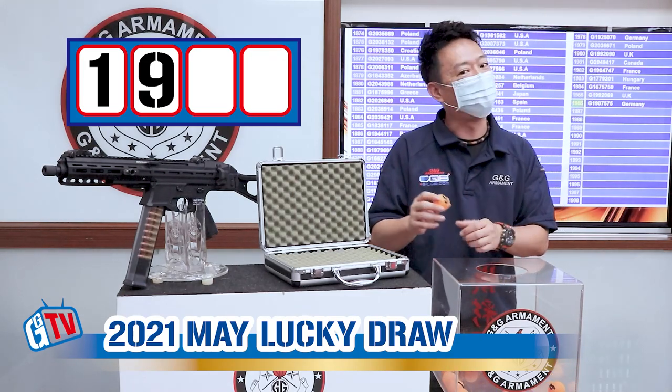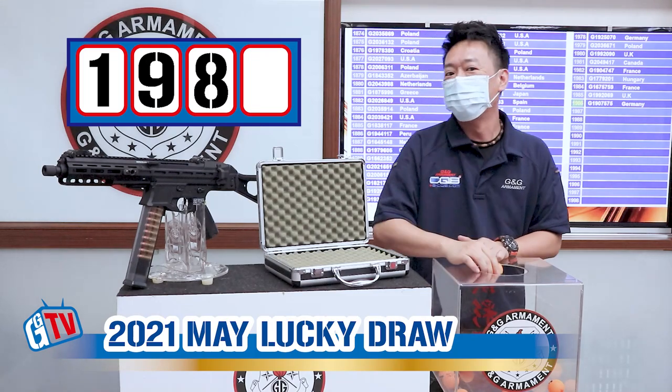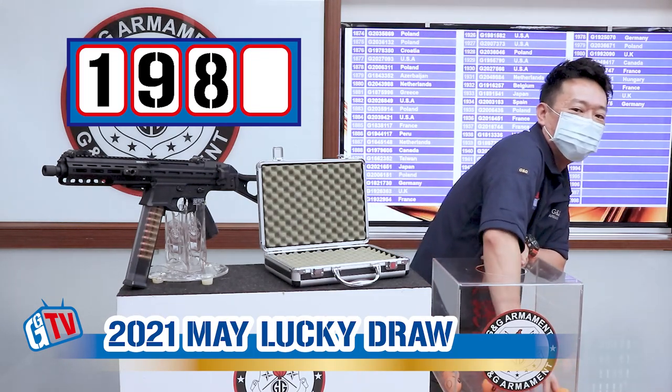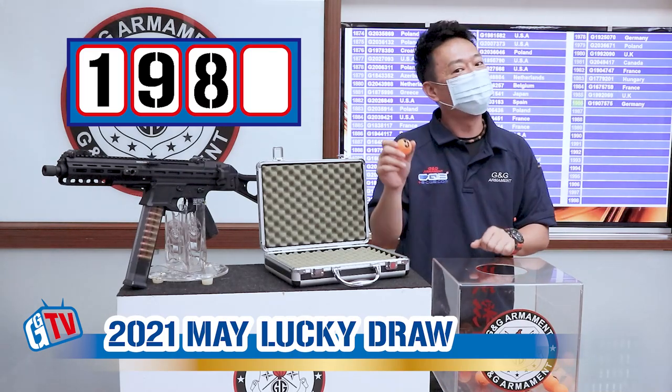Let's see the third number — oh my god, that's 8! It's going to be 1986... let's see the last number — it's 5.